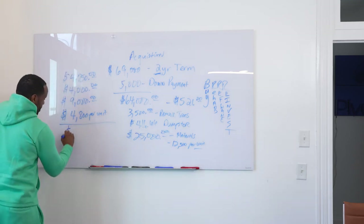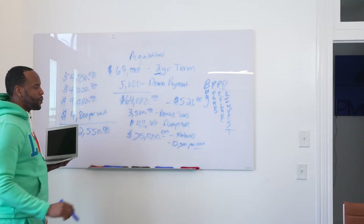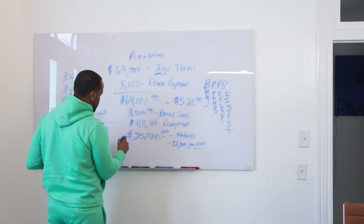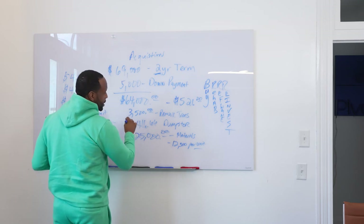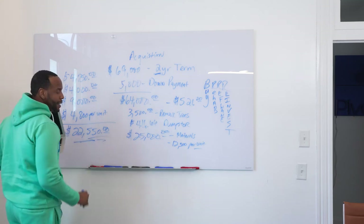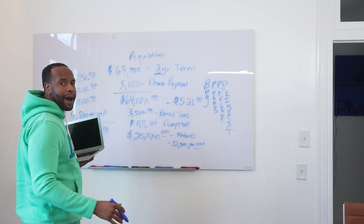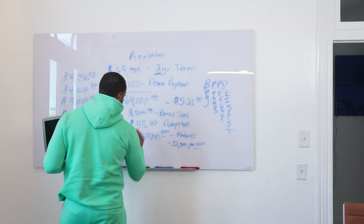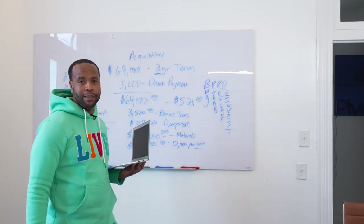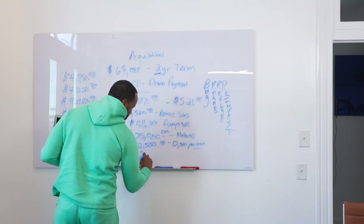The total for all those contractor issues is $22,550. So we're at $64,000 in acquisition costs, $25,000 in materials, $3,500 for tree removal, and $22,550 that I'll call practically waste — because if they would have done it right the first time, I wouldn't have kept hiring and re-hiring. We also need to add labor costs, which were $12,500.